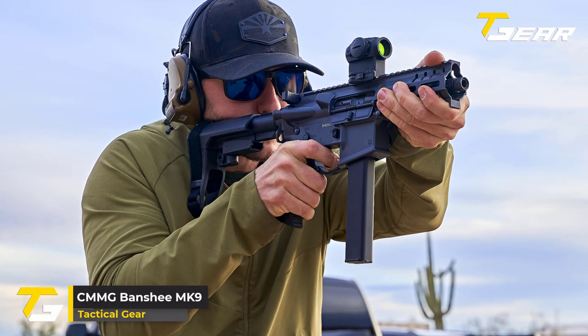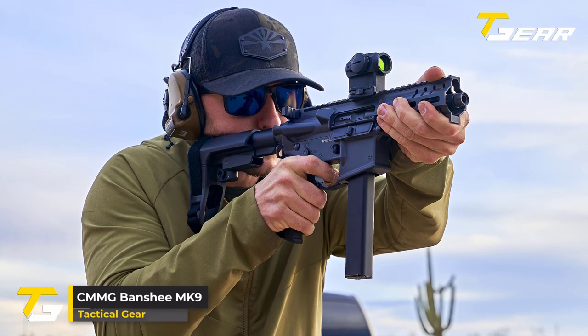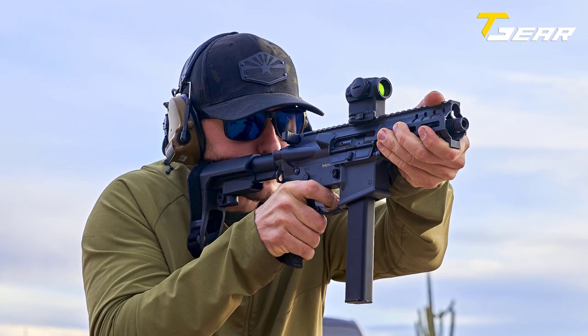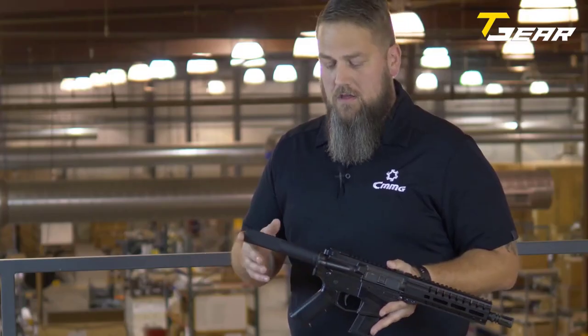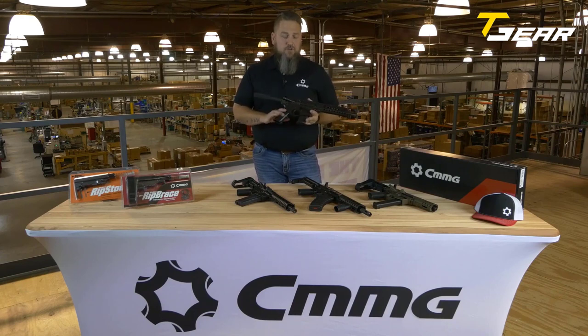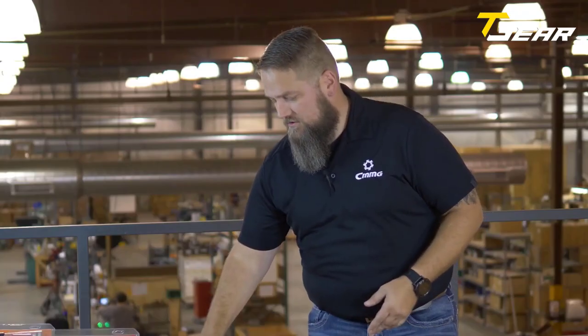CMMG Banshee Mk9. The CMMG Banshee Mk9 is a compact, lightweight, and high-performing firearm that has overtaken the shooting industry. Chambered in 9mm, this firearm is ideal for self-defense, tactical operations, and competition shooting. The Banshee Mk9 operates on a radial-delayed blowback system that ensures reliable cycling, while the 8-inch barrel with a 1-10 twist rate provides excellent accuracy and consistency.